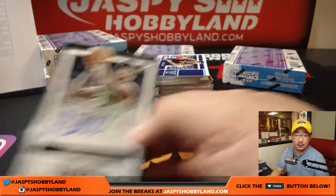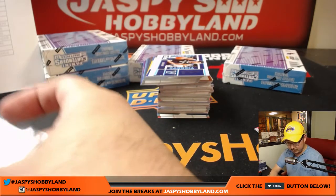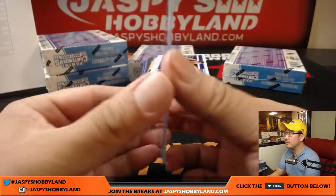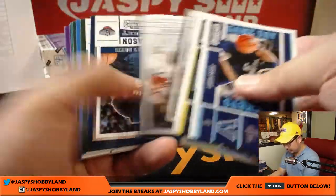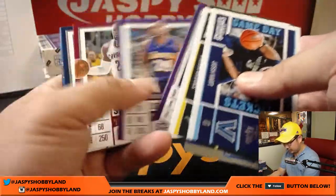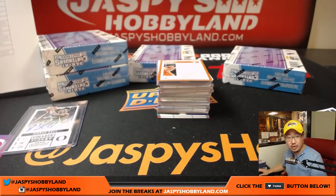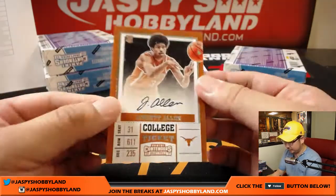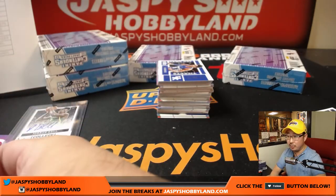Jordan Bell goes to the Warriors, goes to GV. We got Jared Allen coming up — Jared Allen goes to the Brooklyn Nets. Nice on-card auto for the Nets, Jeremy 33 on the board.